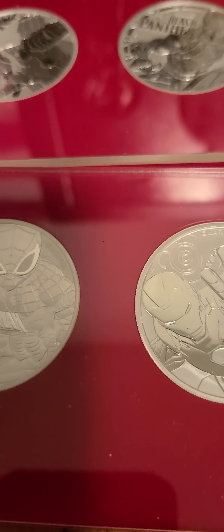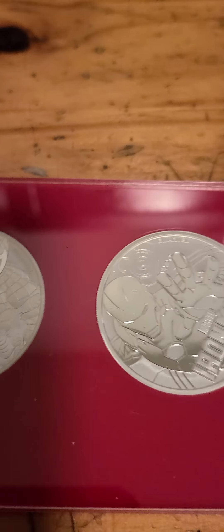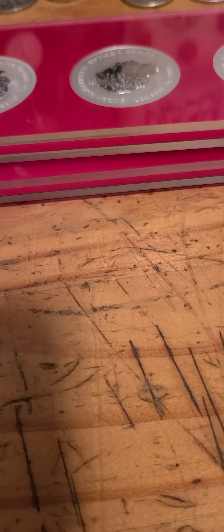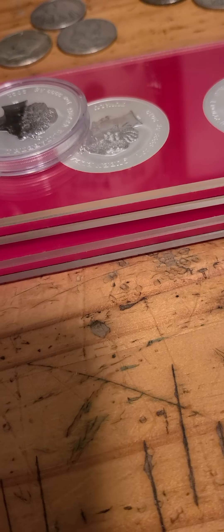Wolverine I don't have in the fancy red holders — that was made by Oregon Stacker if I'm not mistaken. For these nine, I want $685 buy it now.